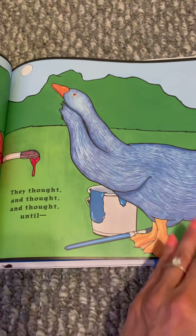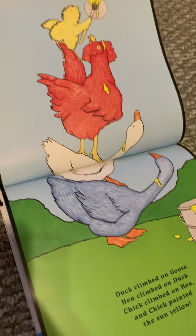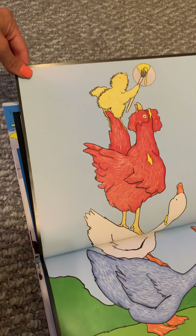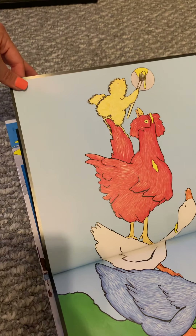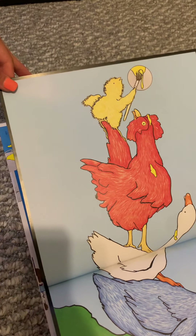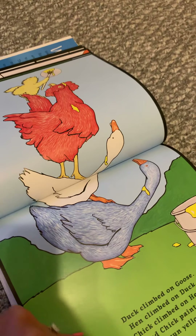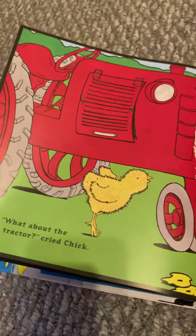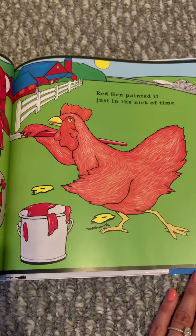Then Yellow Chick and Blue Goose made green paint to paint the grass and trees. So how did they make the green paint? What two colors did they mix? What color does Blue Goose have? And what color does Yellow Chick have? Yellow and blue make what color?